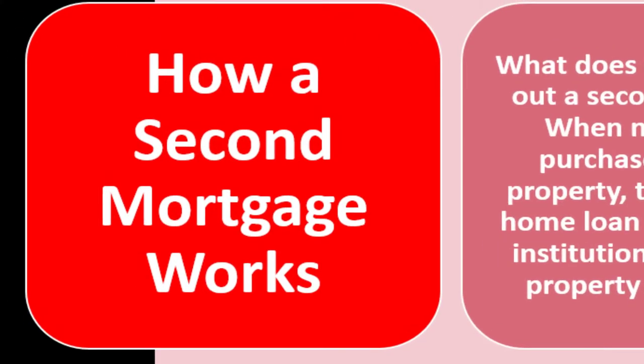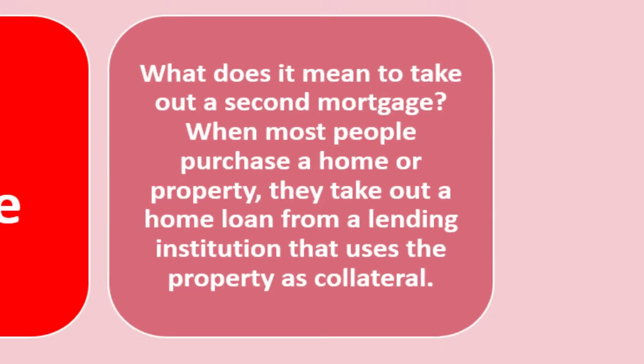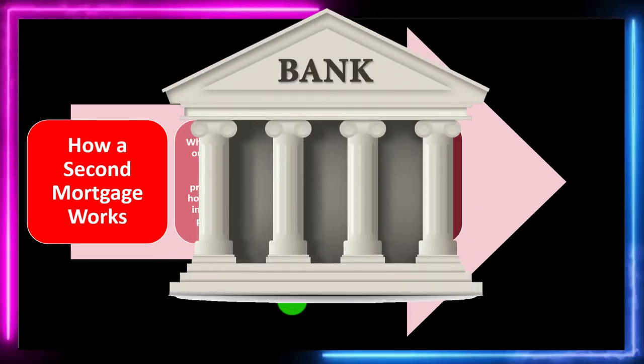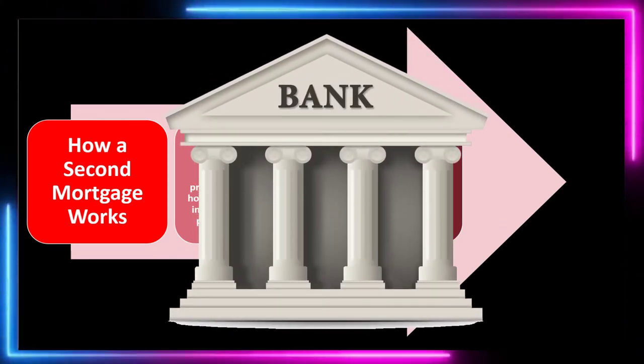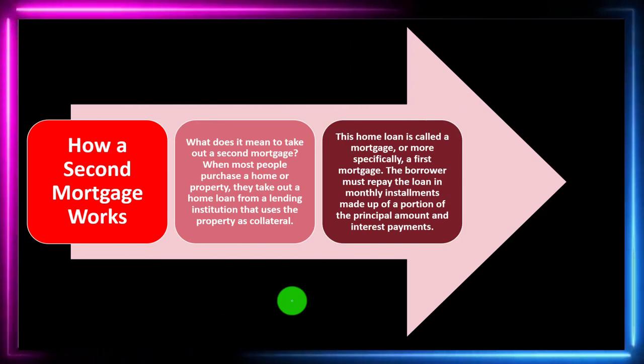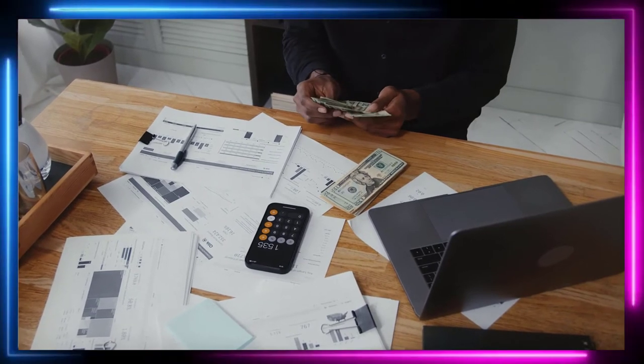How does a second mortgage work? When most people purchase a home or property, they take out a home loan from a lending institution that uses the property as collateral. In the event of a default, the bank has recourse to the home — the bank doesn't own the home and can't tell you how to use it — but if you don't pay, they have recourse to it.